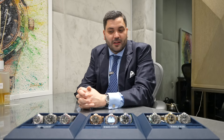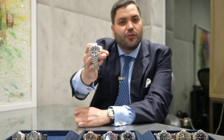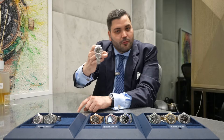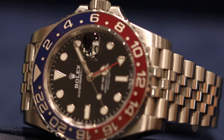Next up we had a hotly anticipated release in 2018, which was a massive year for GMTs. This is the Rolex GMT Master 2 Pepsi, reference 126710 BLRO. This is the first time the Pepsi was available again since the discontinuation of the 116710, and now it's on a ceramic bezel with the Jubilee bracelet. 2018 really was the year of the GMT.